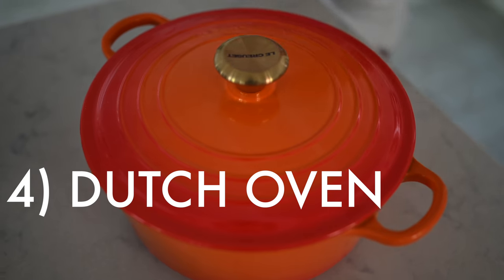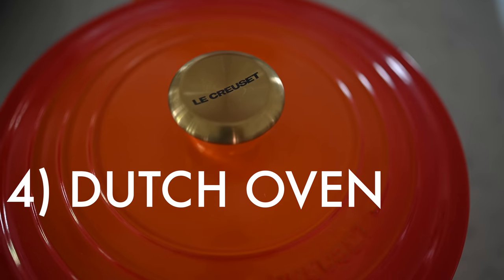Number four is probably one of my favorite things in the kitchen — this is our Dutch oven. It's got a ceramic coating, but it's cast iron. A lot of people think that they need to buy a huge set of pots and pans, but if you're just looking to buy one thing, you can boil noodles, you can sauté, you can put this inside the oven. This is so versatile and so crucial.